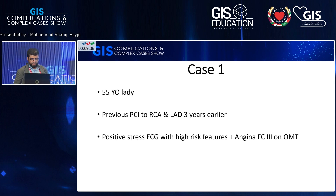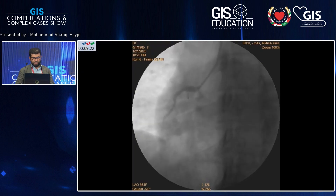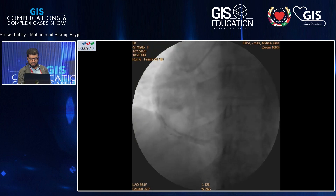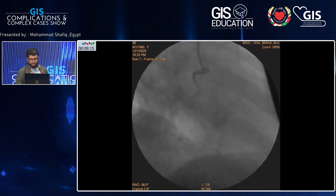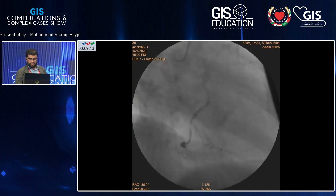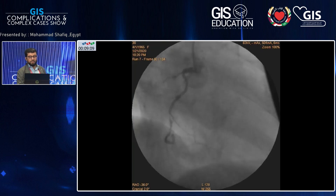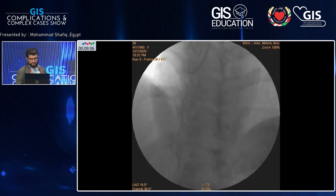The first case was a 55-year-old lady with previous PCI to her right coronary and LAD three years earlier. She came to my clinic with a positive stress ECG with high-risk features. Duke treadmill score was about minus 16, plus angina functional class 3 on optimal medical treatment. I took her directly to the cath lab. The left system was okay. This was her right coronary — you can appreciate the critical stenosis after the RV branch. So I thought it's a piece of cake.